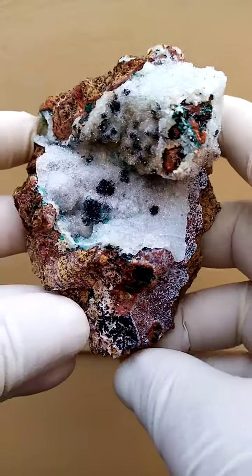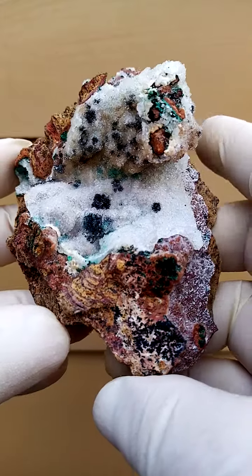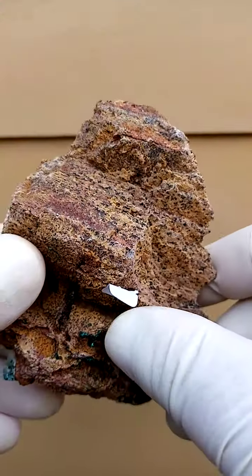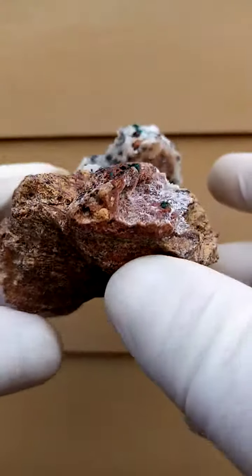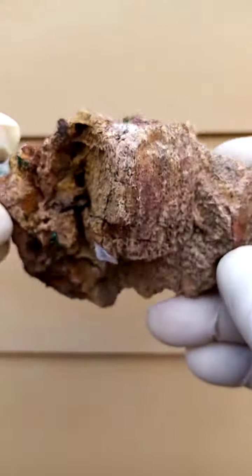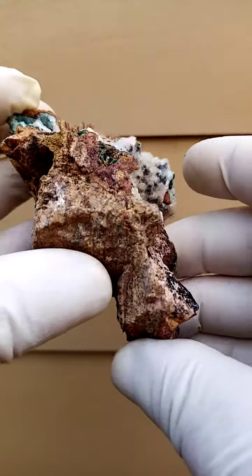From the Tenke Fungurumu mine in the Katanga, a site which never fails to amaze. A hand-sized specimen of the typical matrix of the young dolomite, or compacted clay going into a young dolomite, with typical breciation on the cross sections as well.